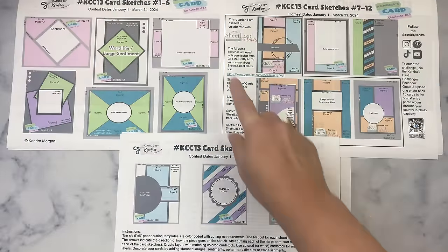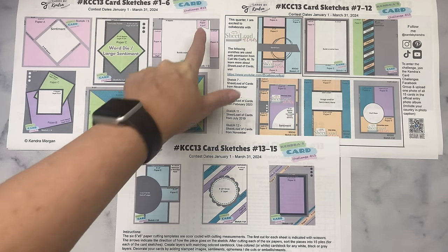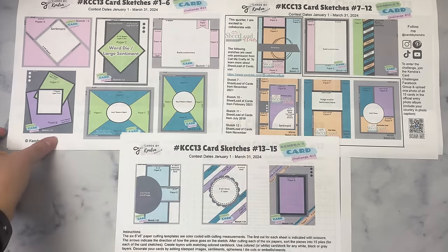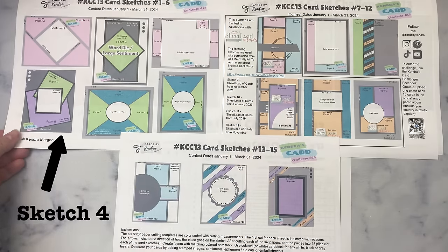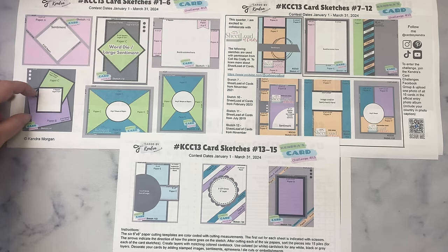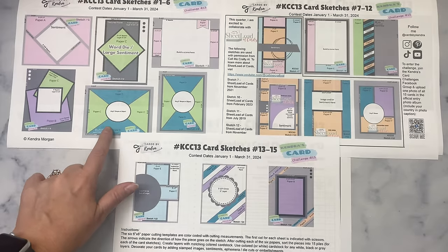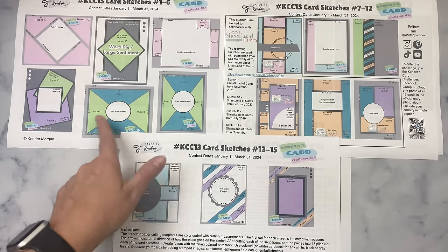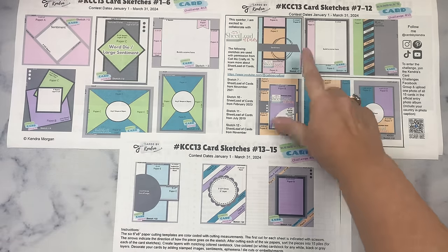Sketch three calls for two small pieces from paper A made to look like it goes all the way across the card but covered by a large four inch square, and you can use paper A or paper E for the banner piece at the top right hand corner. Sketch five has three squares — one large from paper B, a smaller square from paper C, and then another for the sentiment or image. Sketches five and six are just alike using paper C and D together, but one is landscape and the other is portrait.